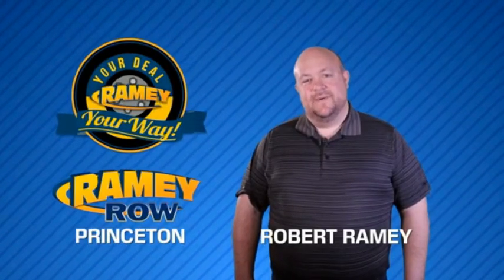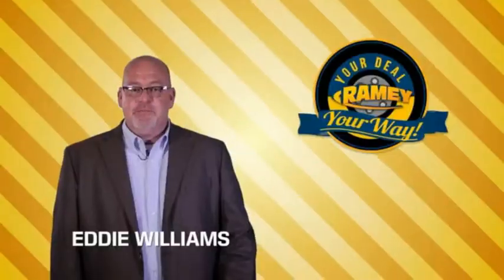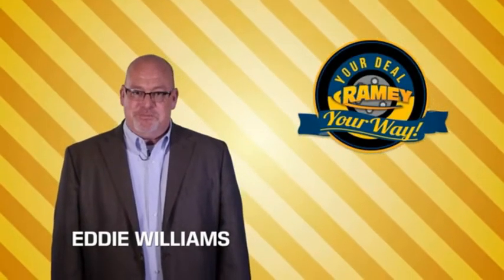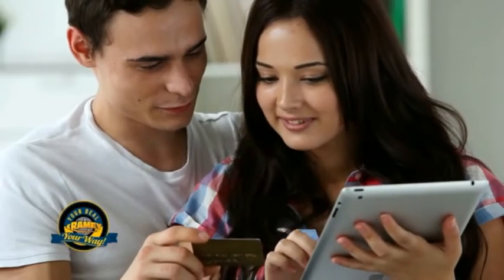For years, Ramey Auto Group has been doing the deal with our customers. We do the deal. Times are changing. We're still doing the deal, just better. Now you can shop online and do your deal your way — from shopping to valuing your trade and negotiating a price — you can do it all from home.